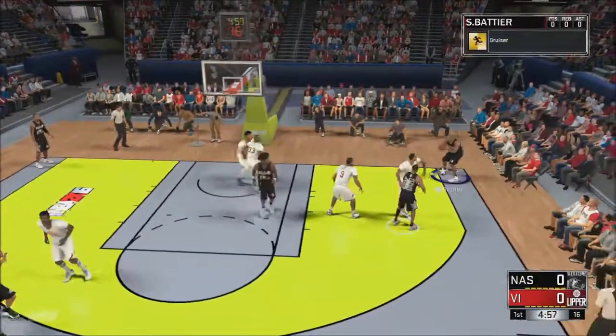It's Durant on the wing — he's guarded by Battier. Battier. The second effort. The pass to Thompson. It's Durant on the wing again, guarded by Battier. Goes back up. Some solid defense from Battier. Nashville leading by six.